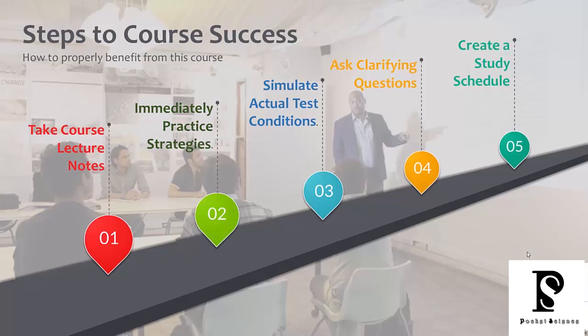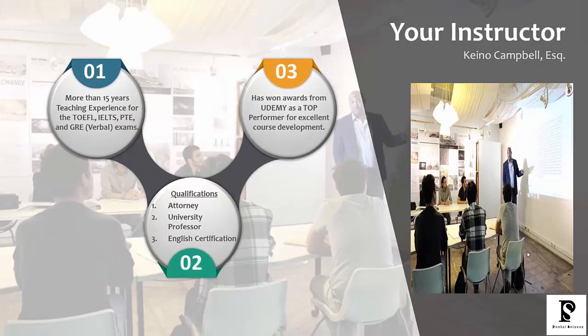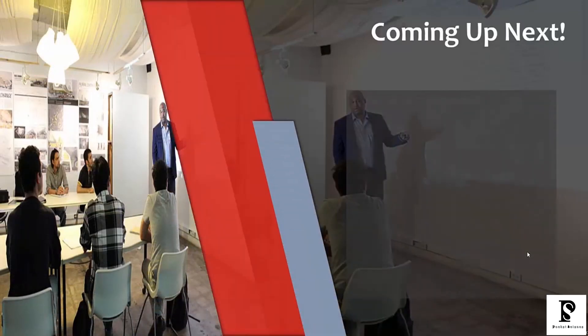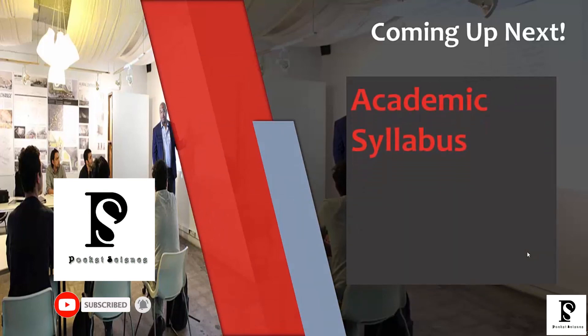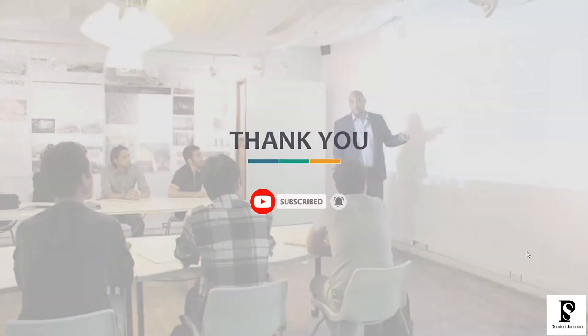It's very important that you create a study schedule — this is going to help you to be consistent. I can't create a schedule for you; only you know your time commitments, whether you're only able to study on the weekend or during the weekday. You have to create your own study schedule and really stick to it. I'm your instructor, Kino Campbell. I designed this course, and coming up next you'll be able to look at our course syllabus — the academic syllabus and the general syllabus. If you have any questions along the way, please feel free to ask. Thanks for joining us.